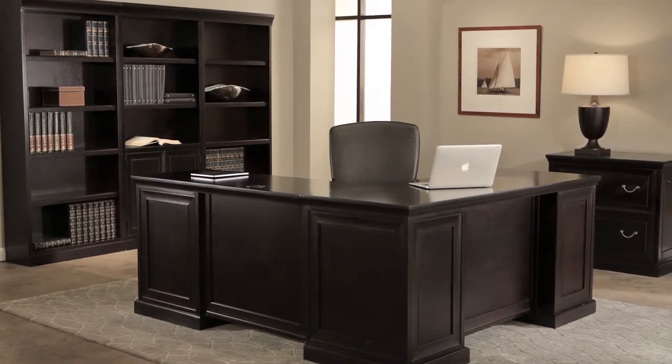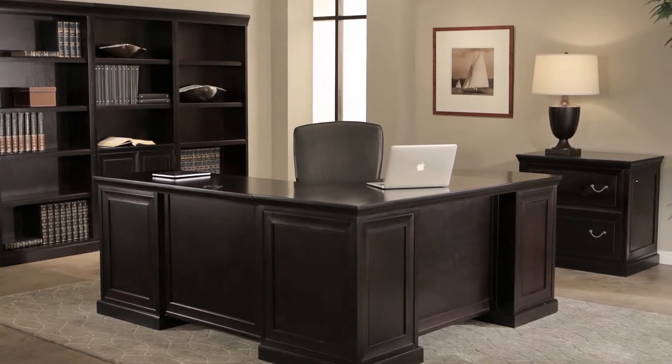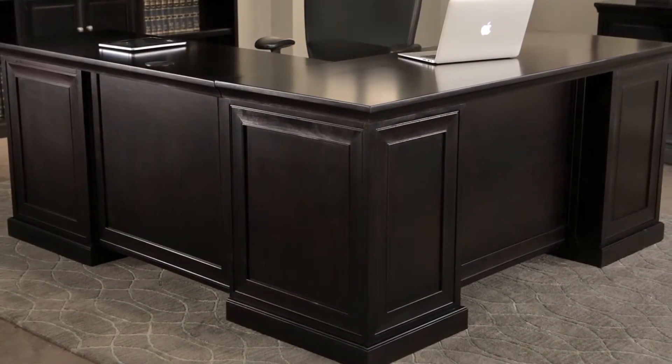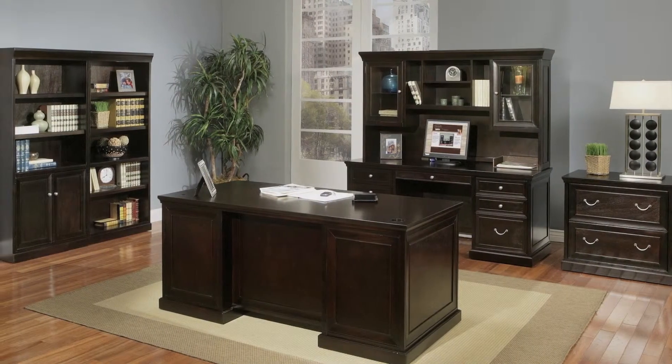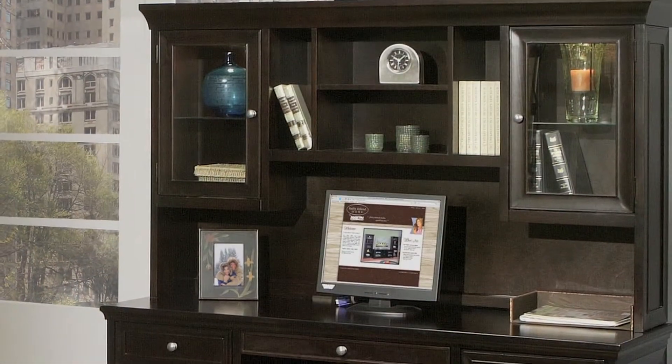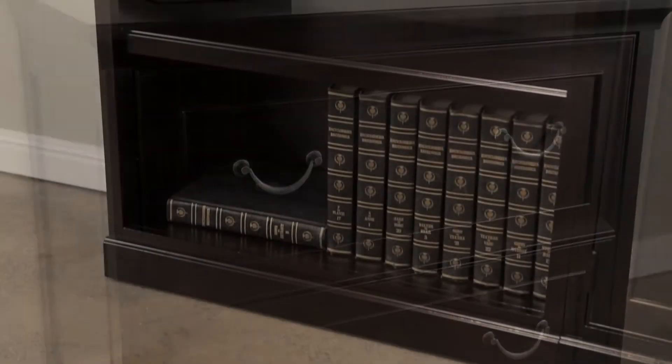Choose from several matching pieces to create the perfect office. Executive desks, L-shaped desks, and even a compact desk are available to fit perfectly within your space. Round out your office with beautiful matching pieces like the hutch, lateral file, and bookcases.